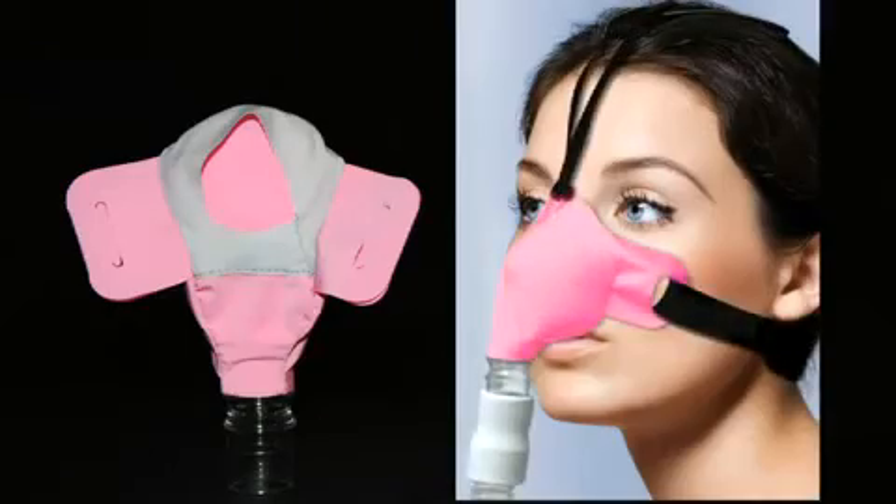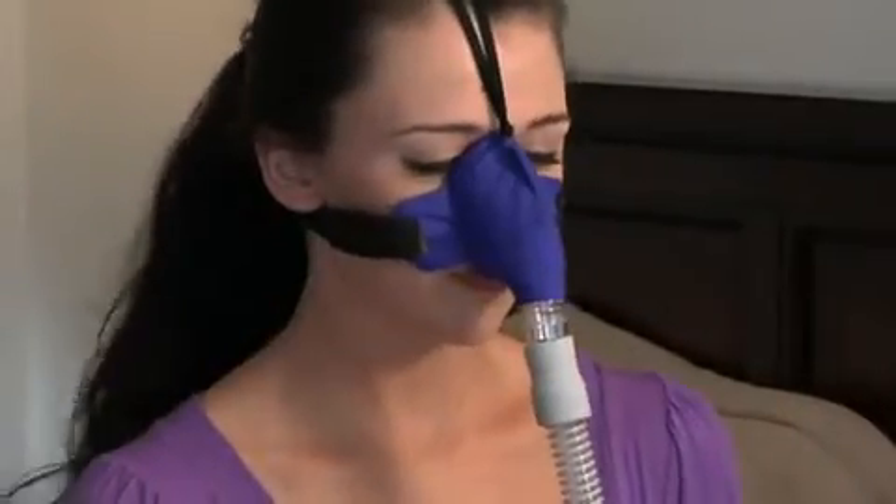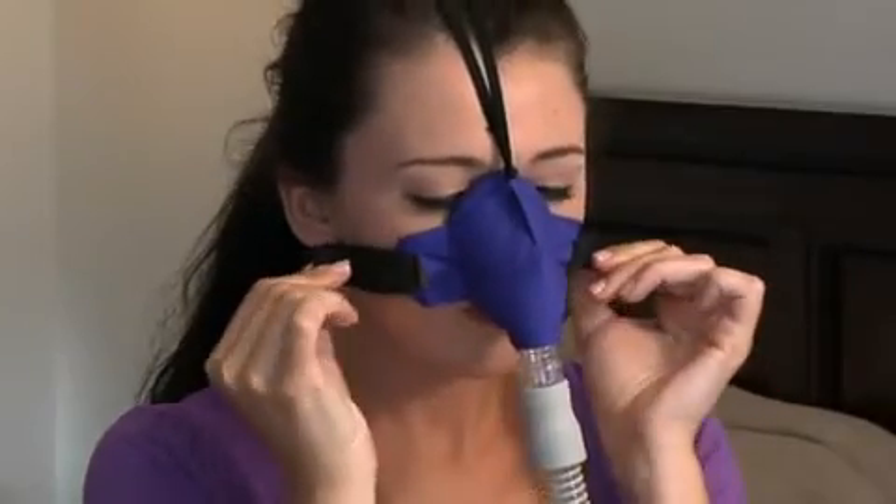The mask includes a one-piece headgear that's easy to fit. When in use, the mask inflates like a balloon to conform to the user's facial anatomy, creating a leak-free seal with no pressure points.